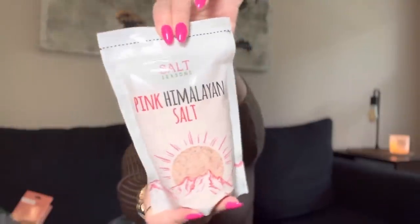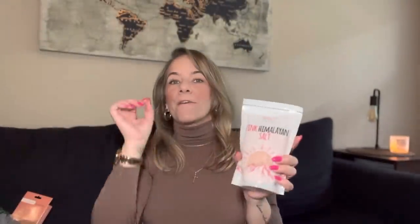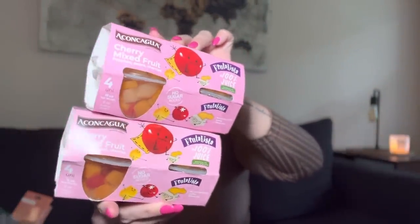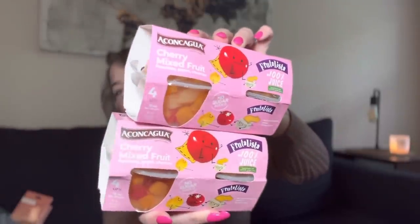I got more pink Himalayan salt — the last one was very fine like dust so I needed one that fits in my salt shaker. Also picked up Hunt's ketchup. They had a brand name cherry mixed fruit — peaches, pears, and cherries — a full container for a dollar 25. I was so excited finding brand name food at Dollar Tree.